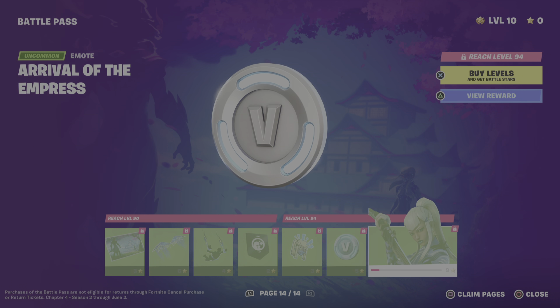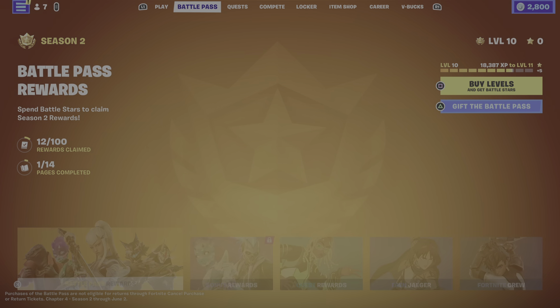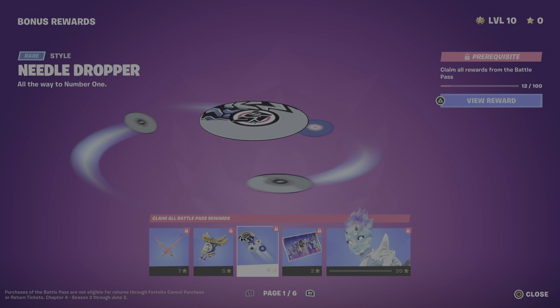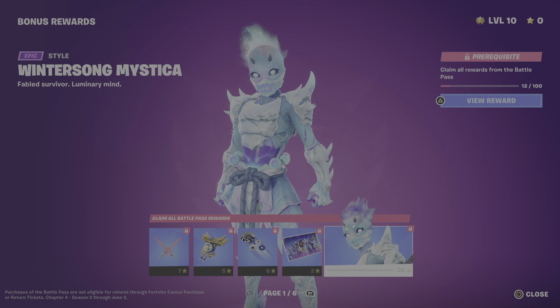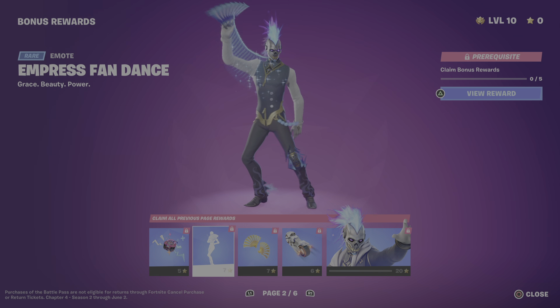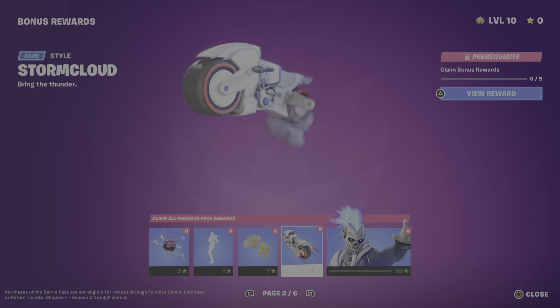As we move into the end of the battle pass, the skins get better and better, so yeah stay tuned. We have a wallpaper, back bling — there's a lot of back bling similar to that — a contrail, emoticon, V-Bucks, and the skin.